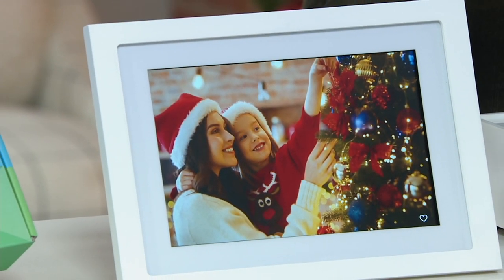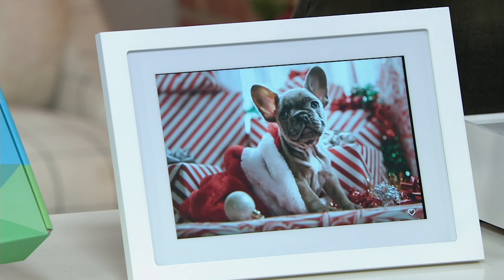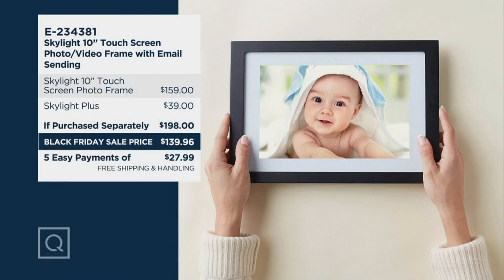E234381 is the item number. Black Friday sale price is $139.96, and we also have free shipping and handling, so that's $10.97 in your pocket. If you were to buy just the Skylight frame by itself at retail, it would be $159. This offer also includes a one full-year subscription to Skylight Plus, which is an app that allows you to store and keep all of your additional memories. That's typically $39, so this offer would be $198 — you're getting it for $139.96.